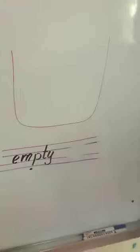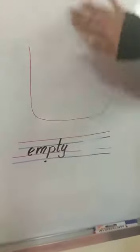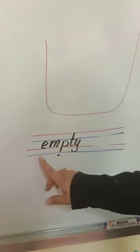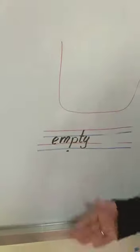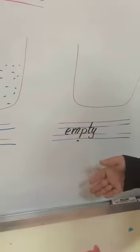The last word is empty. This jar has no water — it's empty. It has no water, so we say it's empty. Let's read the word: empty. We didn't pronounce the letter B because it's silent, so we say 'empty', not 'em-p-ty'. Empty.